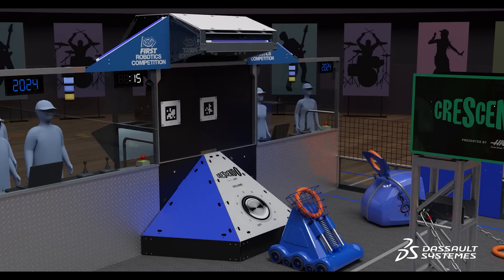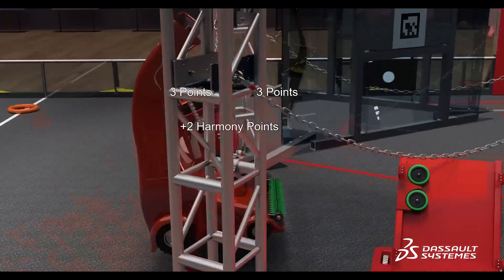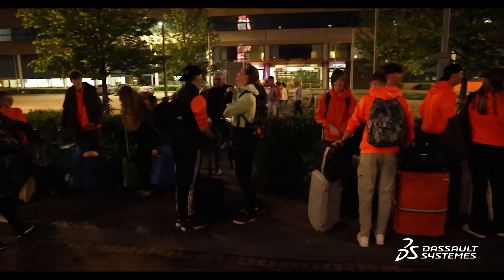Every year the robot has to do a different trick, a different challenge, which we know the first weekend of January. Sometimes it's stacking toads, shooting frisbees, climbing in a pyramid. It changes from year to year, and the challenge especially is designing and building something within six weeks, because after six weeks we head off to America where we compete against other teams.